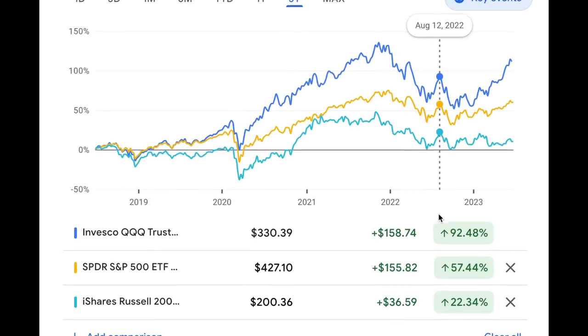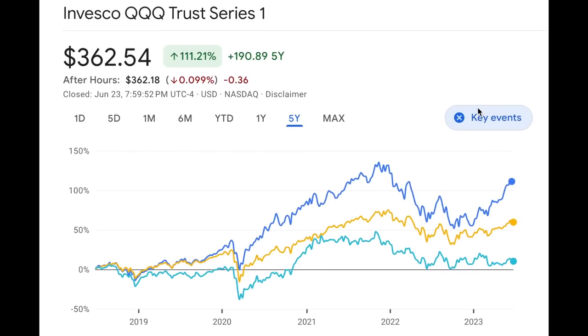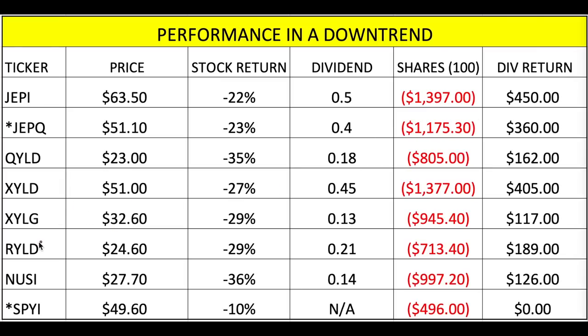You can see right here the QQQ, the SPY, and the Russell which is small cap. You can see who got hammered during the downtrend — obviously it was the QQQ — and who's had the biggest success in the uptrend — it's the QQQ. Starting with performance in a downtrend, I have stars on JEPQ and SPYI. JEPQ started in June 2022, and SPYI didn't start until August 31st.